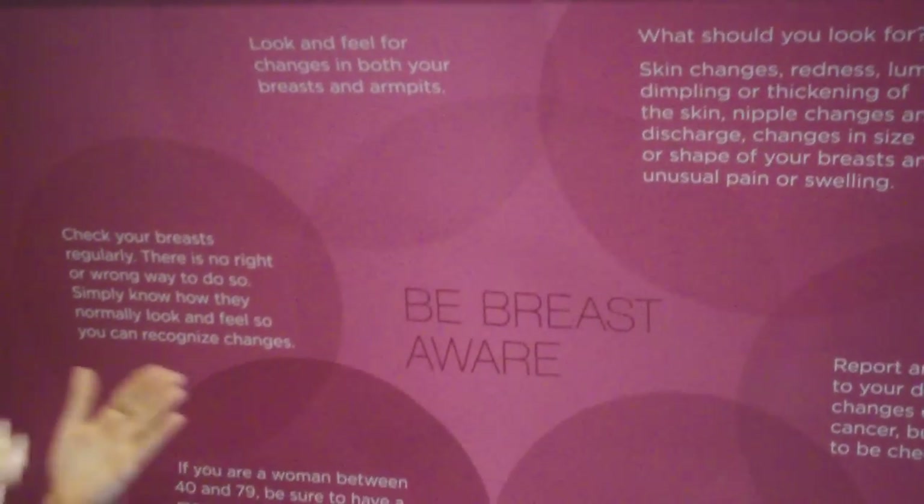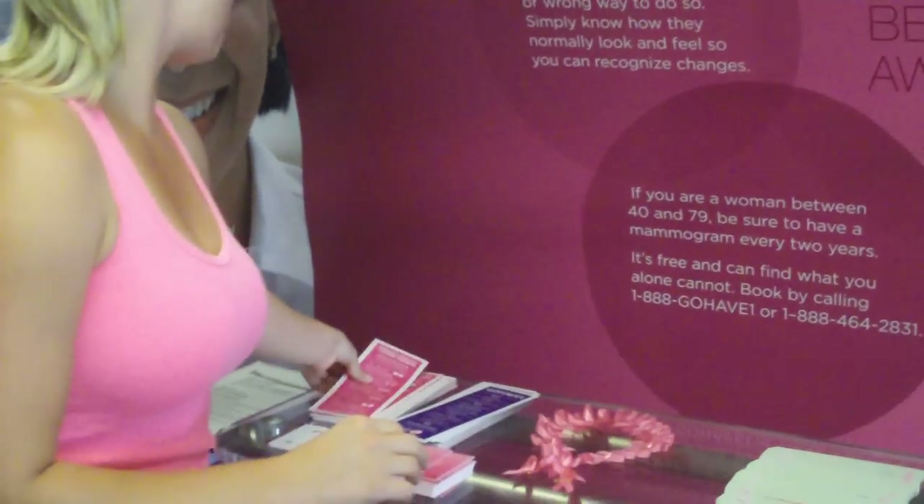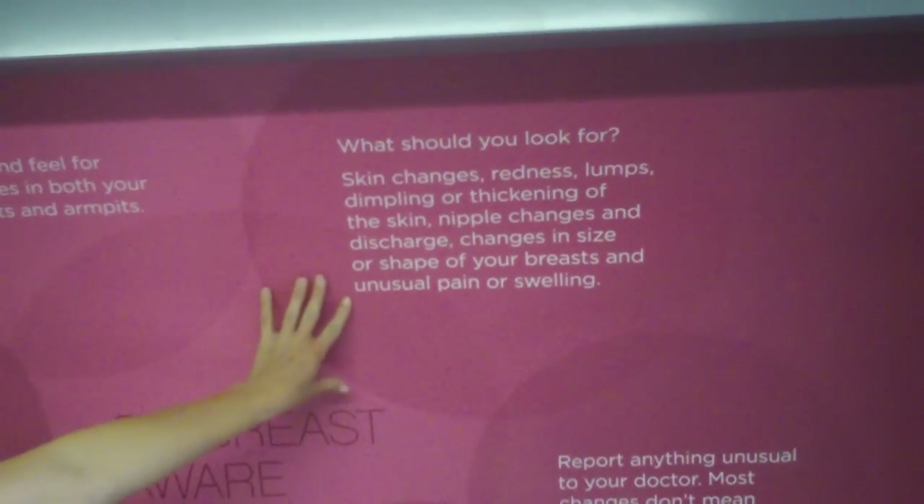Being breast aware entails knowing where your breast tissue is, the red flags to be looking for, and when to be doing your checks. Breast tissue starts just below your collarbone, goes over to your sternum, goes underneath the breast, and right up into your armpit. This is quite a large area that you need to be checking for all of these red flags.